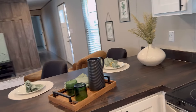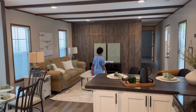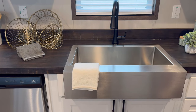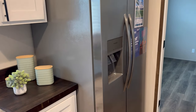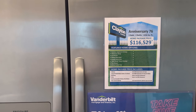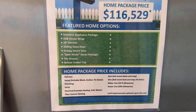The living space has about six recessed lights from the far wall to the kitchen sink area. You've got the stainless steel hood and stove, stainless steel dishwasher, farmhouse sink with a black faucet, and a double-door refrigerator with an ice maker. This is the Anniversary 76 — three bedrooms, two baths, 1,216 square feet — $116,529.